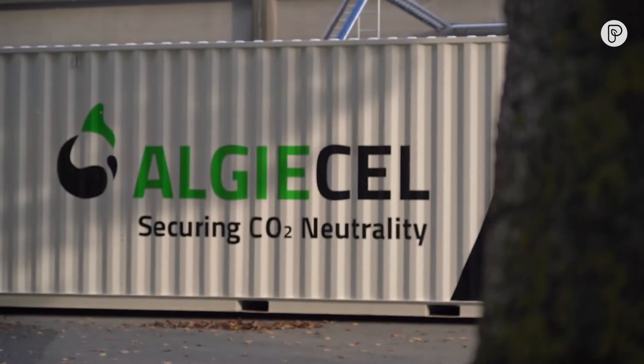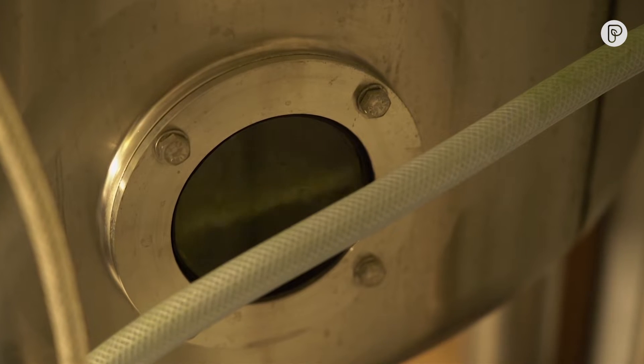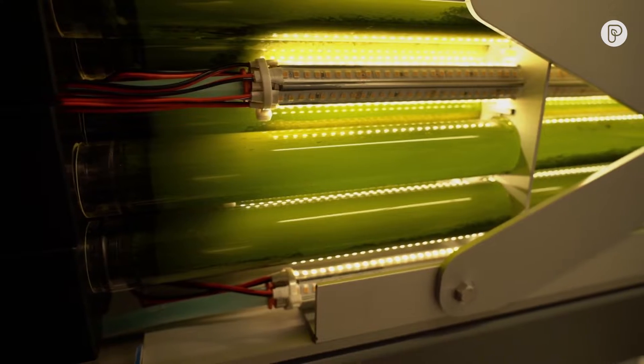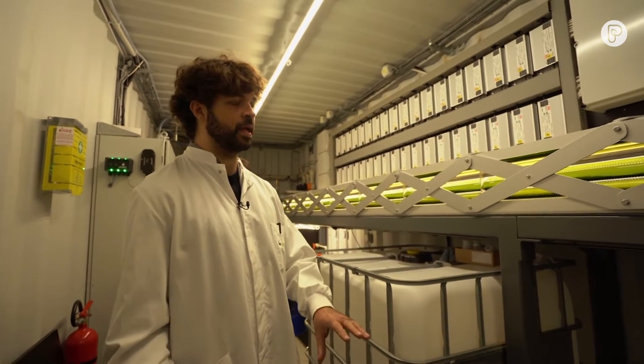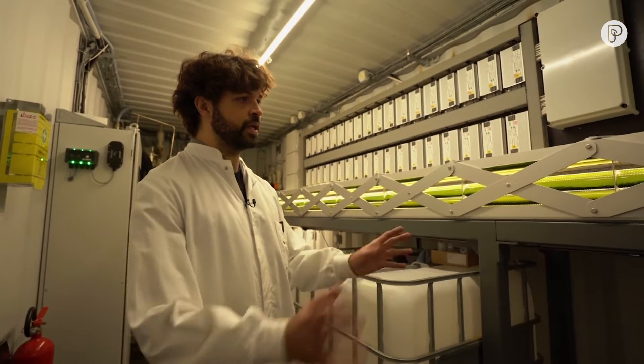Inside the shipping container, heat-trapping carbon dioxide is being transformed into more environmentally friendly biomass, and it's all thanks to microalgae. The algae is exposed to light and CO2, driving the photosynthesis of converting photon energy and CO2 into biomass.